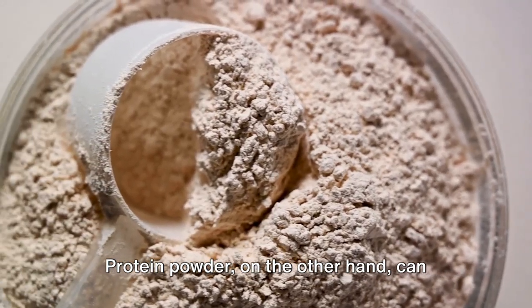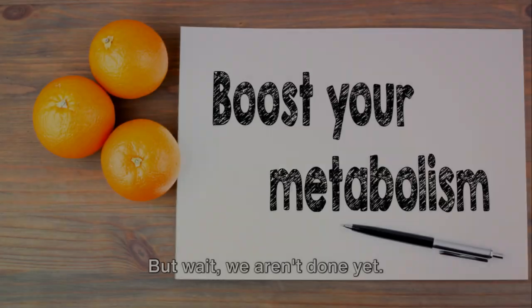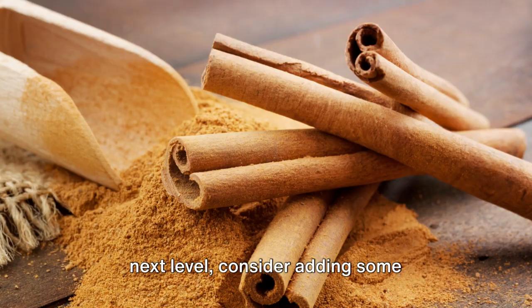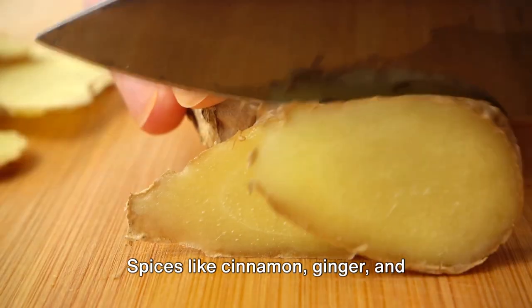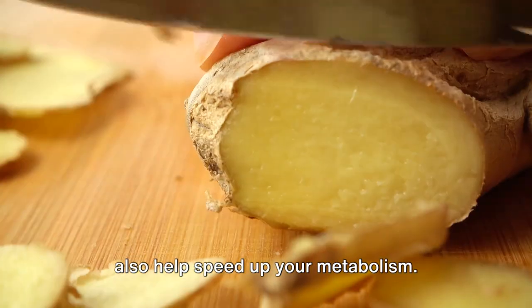Protein powder, on the other hand, can help you feel full for longer and aid in muscle recovery. If you want to take your smoothie to the next level, consider adding some metabolism-boosting ingredients. Spices like cinnamon, ginger, and turmeric not only add a kick of flavor, but also help speed up your metabolism.